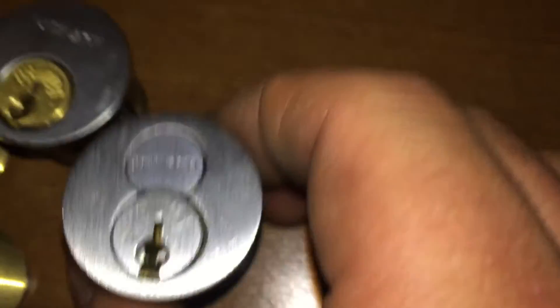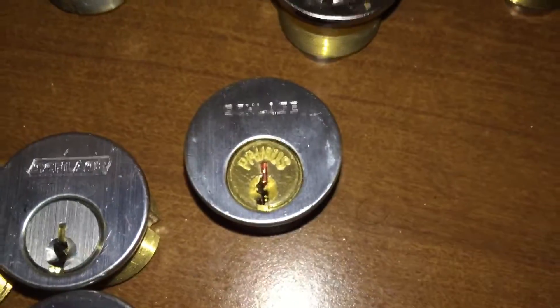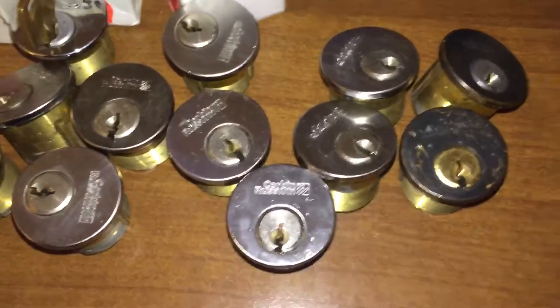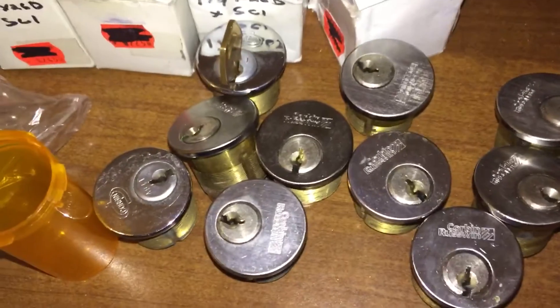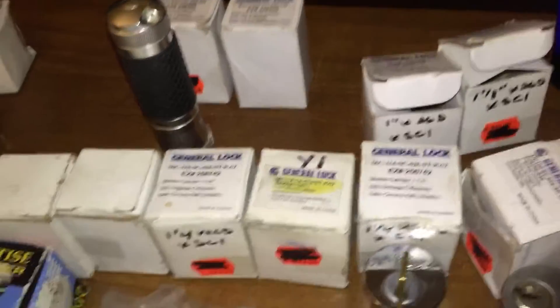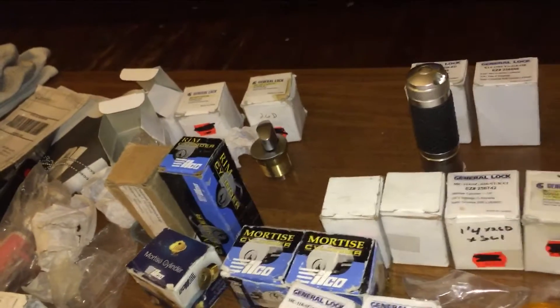And then a plain Schlage Primus right there. Quite a few Schlage cylinders, as well as quite an extensive amount of Corbin Ruslan, and most are general locks, a few Ilcos — some with keys, some without, a few thumb turns in there.